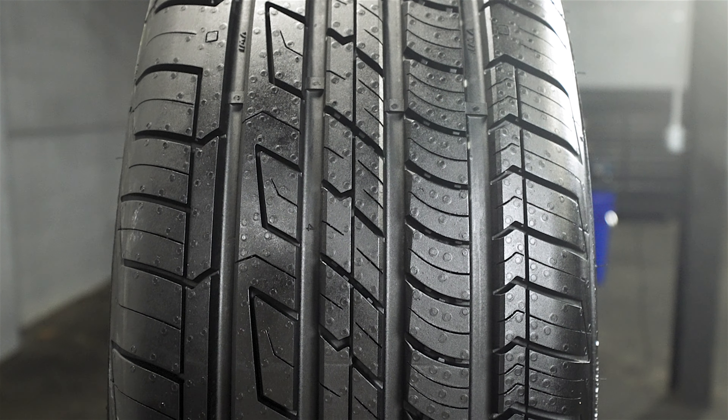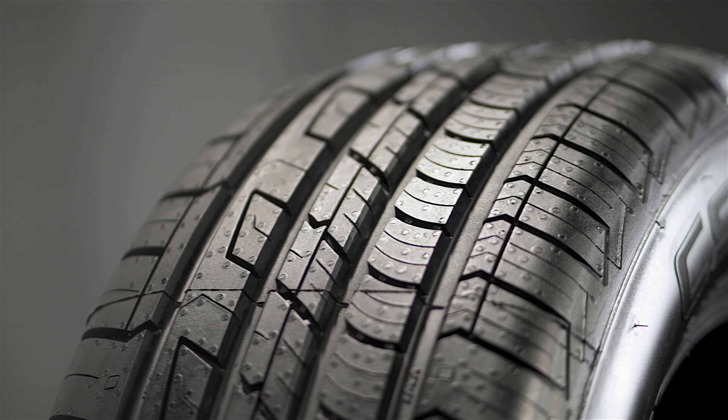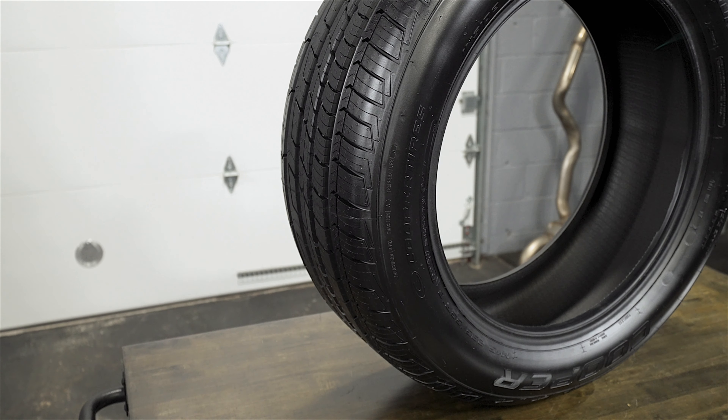The CS5 features 3D micro-gauge grooves to deliver strong traction and stability, with StabilaEdge technology to promote precise steering and enhanced road feel.